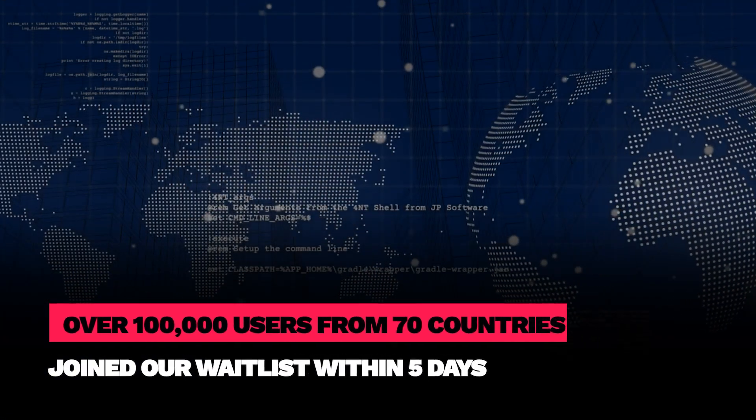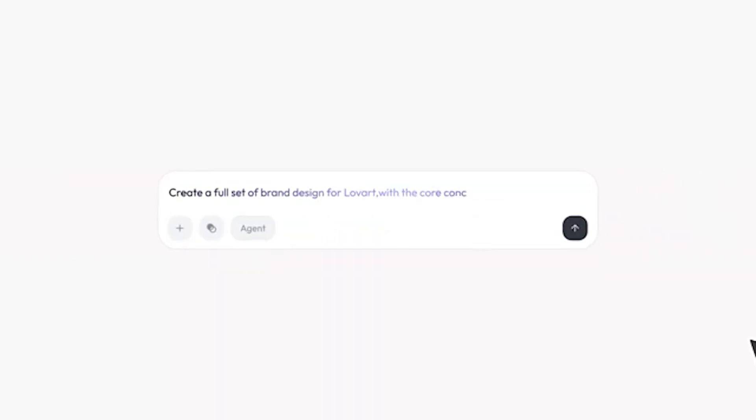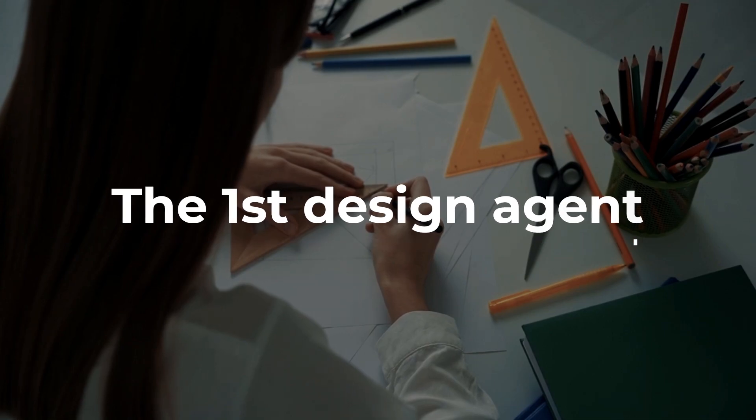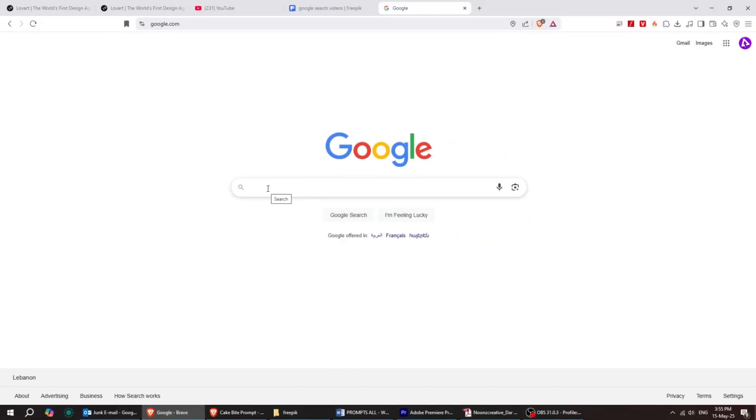Over 100,000 users from 70 countries joined our waitlist within five days. lovart.ai is the first design agent, combining human plus AI to design together on one canvas using simple text prompts.